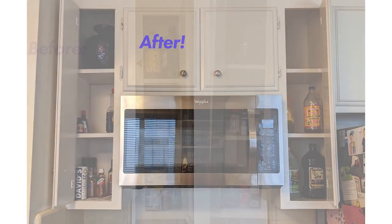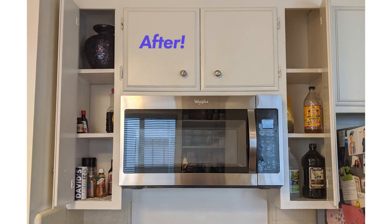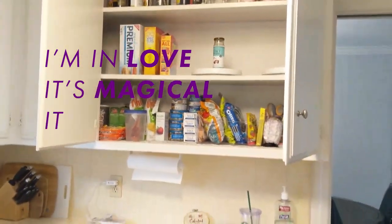The top cabinets beside the oven look a lot different just because we thinned them out. We finished the kitchen — Sarah, what do you think? I'm in love! It's magical! It is life-changing!